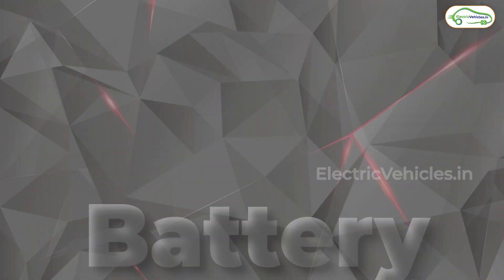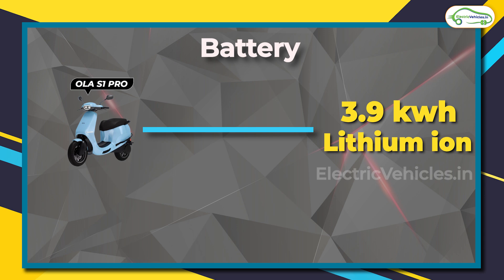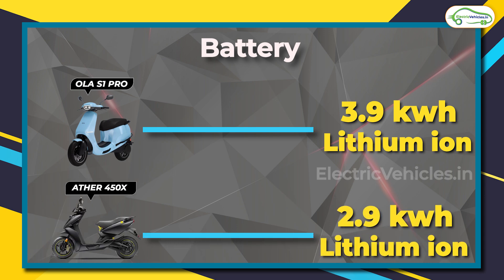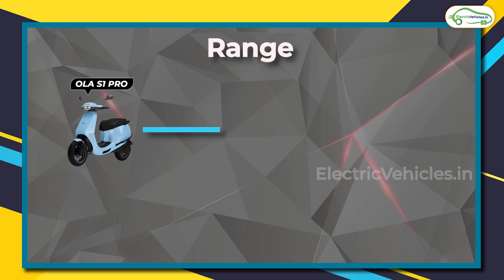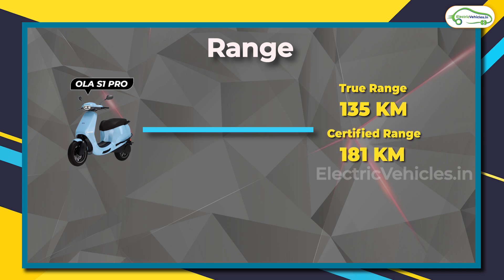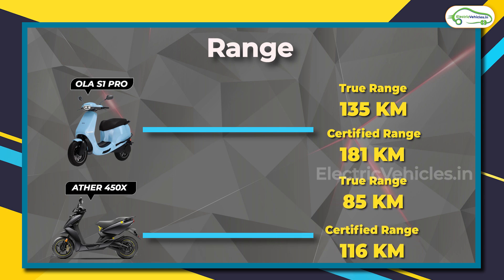Now let's talk about the most important aspect of both these vehicles — the battery and the range. The battery capacity of Ola S1 Pro is 3.9 kilowatt-hour and that of Ather 450X is 2.9 kilowatt-hour. This one kilowatt-hour difference brings about a huge difference in real-life range. The Ola S1 Pro comes with a real-life range of 135 kilometers against a claimed range of 181 kilometers, while the Ather 450X comes with a real-life range of 85 kilometers against the company's claimed IDC range of 116 kilometers.